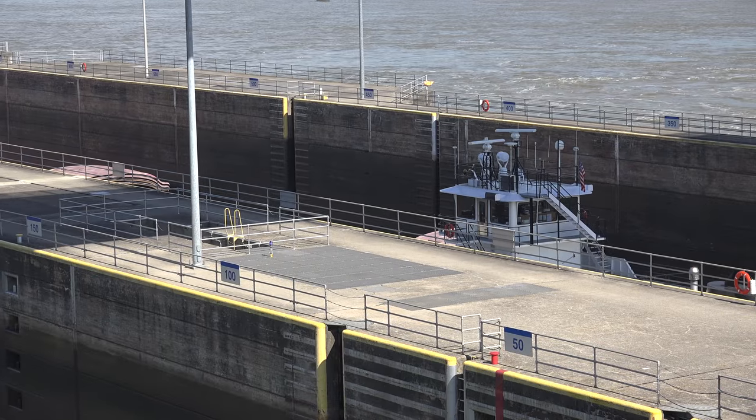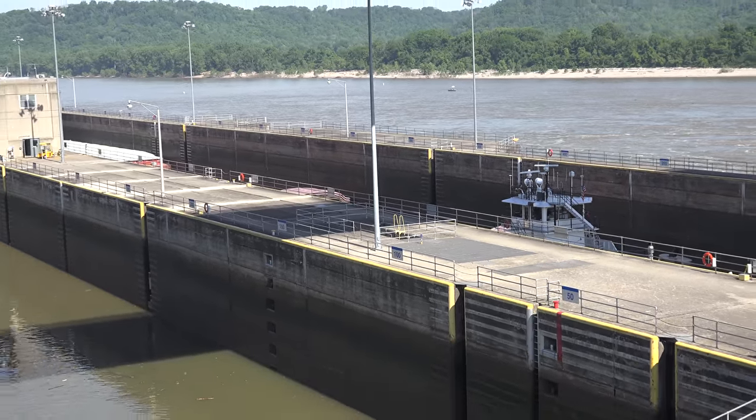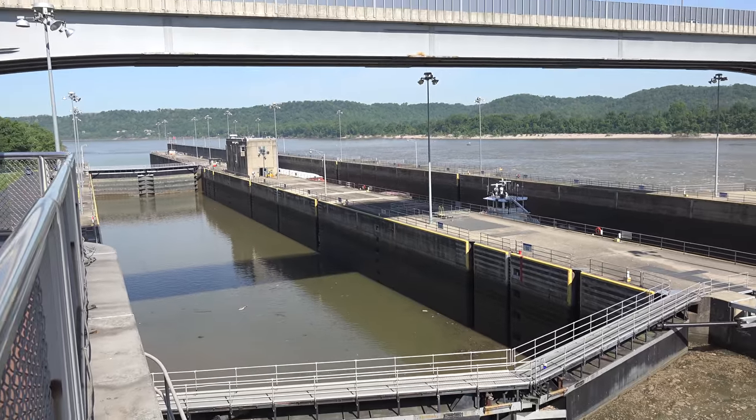This is a great place to take the kids to show them how the locks for the dam work. Plus, they have a small park and picnic area right on the river.